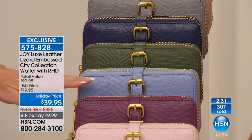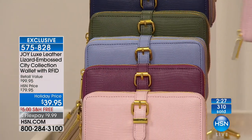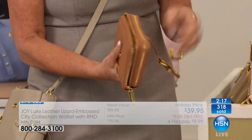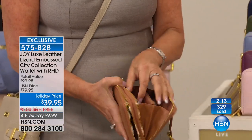Stunning — French blue, that berry purple, and that mauve blush that Amy's holding. I want to open this up and show you a couple of things. We have credit cards in here — remember these slots back here — and I'm going to undo this as well. Look at this!